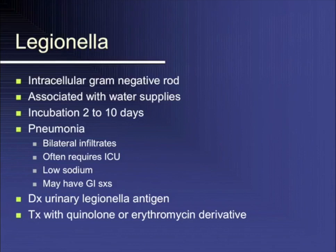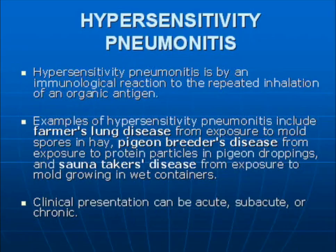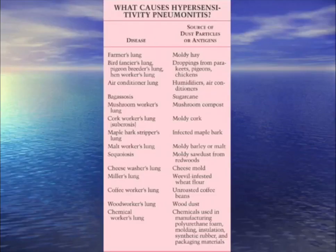For your question: someone pressure-washing the mold off their driveway or roof, and now they're short of breath and hypoxic with ground glass pneumonia — within 24 hours. They have hypersensitivity pneumonitis due to Mycobacterium avium complex or other mycobacterium. Treatment for hypersensitivity pneumonitis is steroids. Many things can cause hypersensitivity pneumonitis.